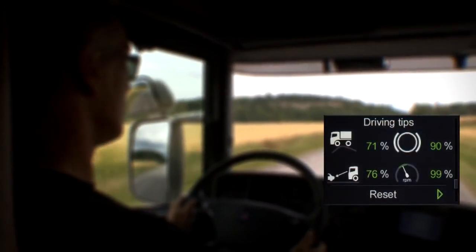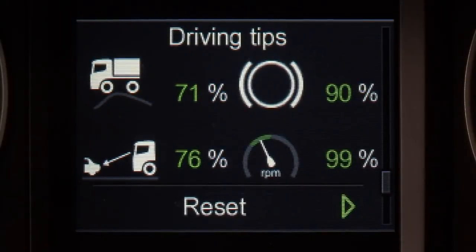At the end of the trip, you can get the overall score for all four parameters.